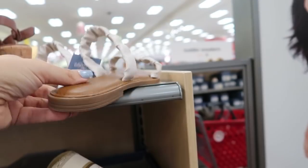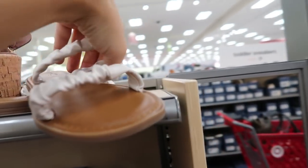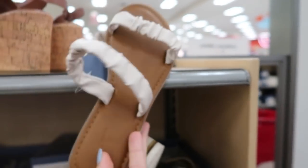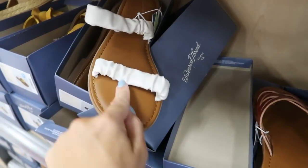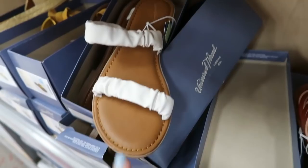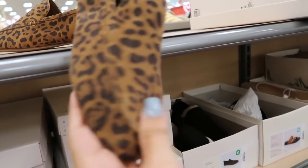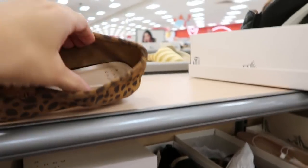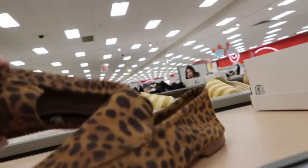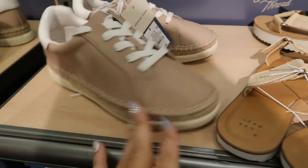These are similar to a Sam Edelman style but for $19.99 — I'm only seeing them in ivory. They also come in black and camel and are buy one get one 50% off. These little leopard loafers look new from A New Day — faux suede, kind of scrunchy and not structured on the side, making them really comfortable.